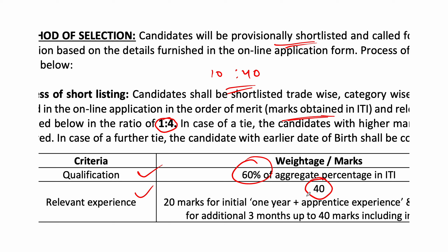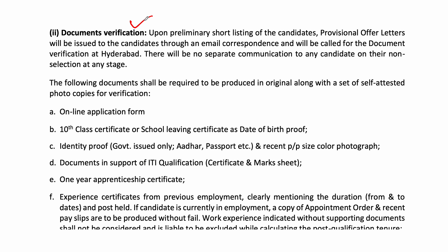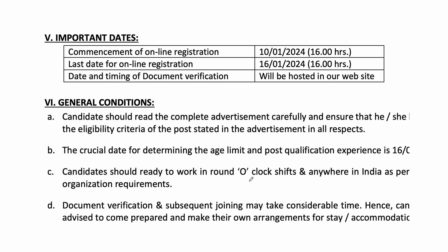You will receive the stock in the second class based on IDA marks. You will also need a one-year apprenticeship certificate. So friends, you can apply online on the official website.